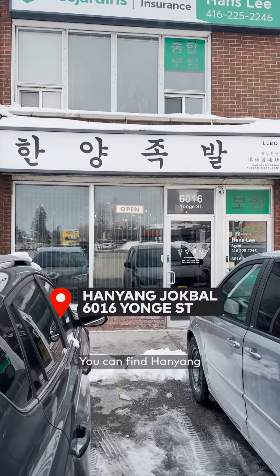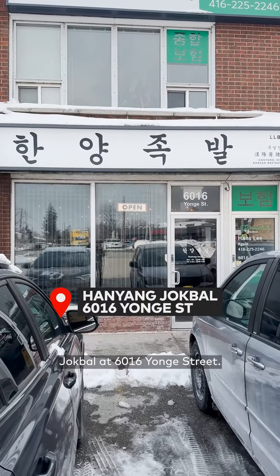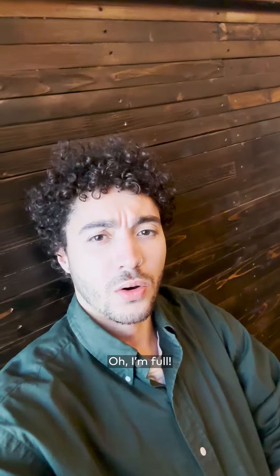If you're looking to try something new, you can find Hanyang Jokbal at 6016 Yonge Street. I'm full.